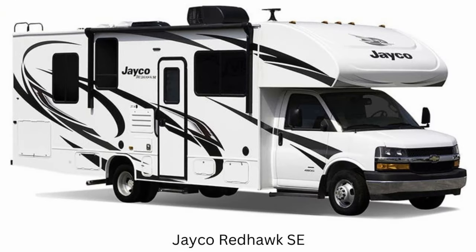Number two on the list is the Jayco Redhawk SE. It has two floor plans under 30 feet, all on the Chevy 4500 chassis, which means you get a 401 horsepower V8 engine. That'll be plenty of power to move around these smaller RVs.